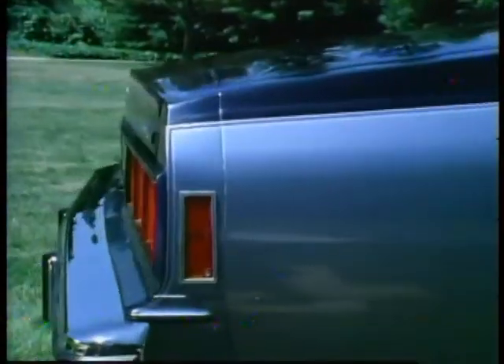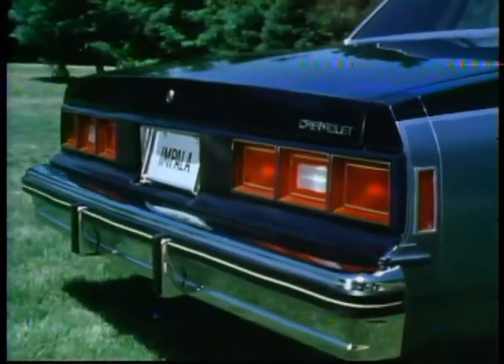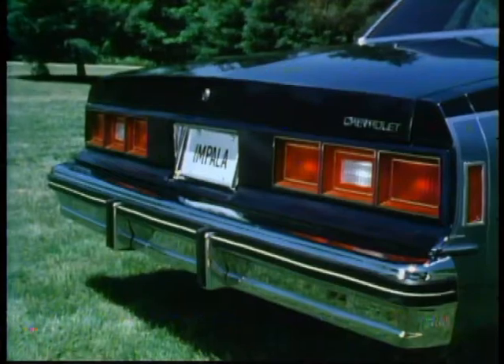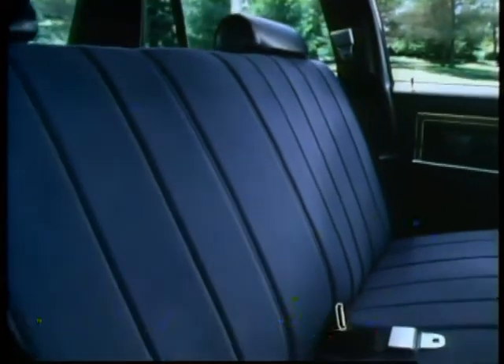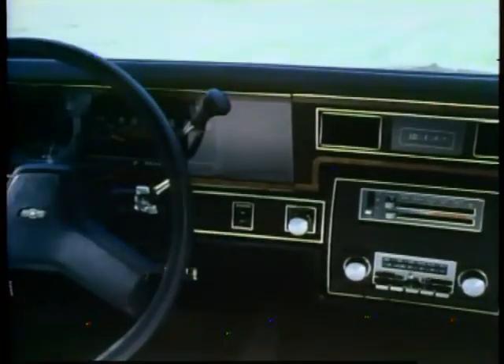The Impala's smooth, aerodynamic body-side contours taper off gracefully into a new three-unit tail lamp, backup lamp, and rear-end treatment. The new Chevrolet has a tailored, well-appointed interior. Impala's foam-padded seats provide contoured support. There are warm, simulated wood-tone accents on doors and instrument panels.